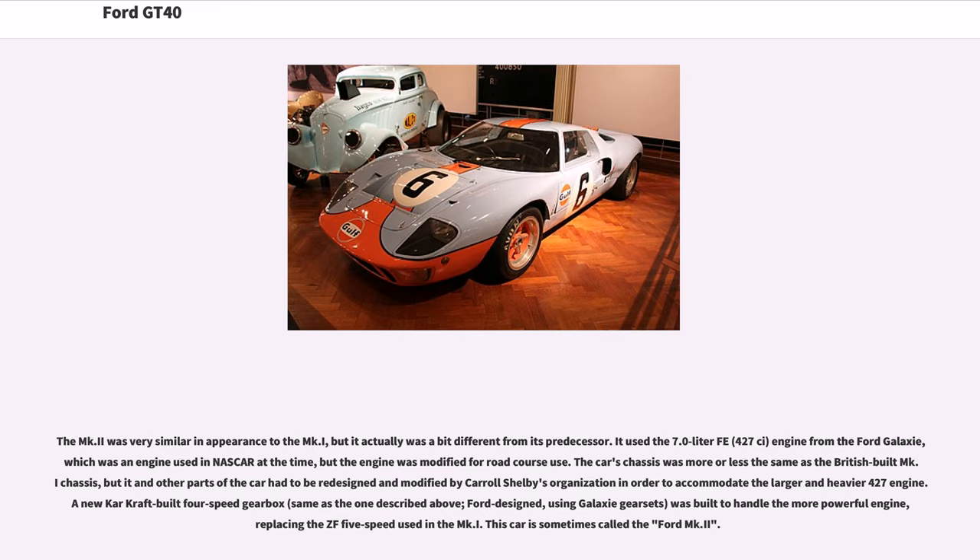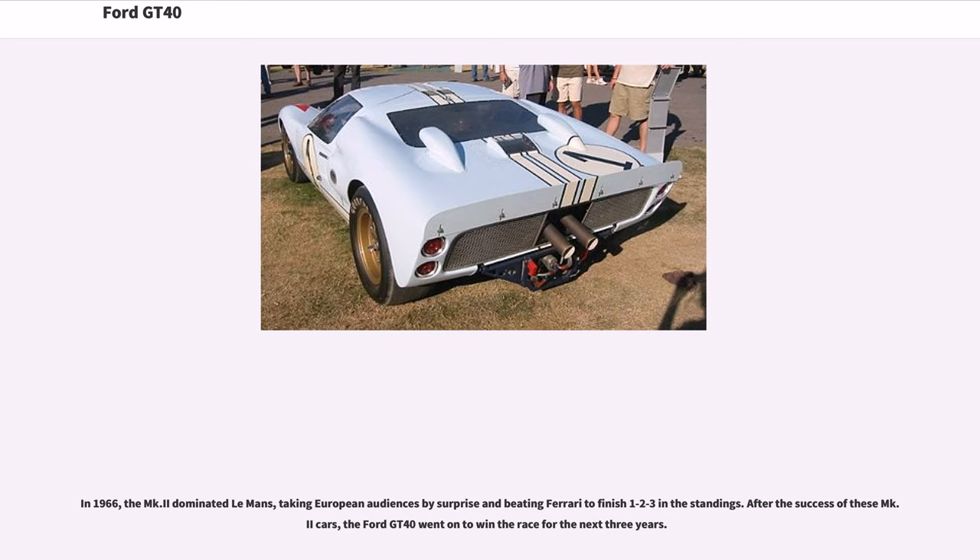The MK2 was very similar in appearance to the MKI but actually quite different from its predecessor. It used the 7.0-liter (427 cubic inch) engine from the Ford Galaxie — an engine used in NASCAR at the time — but modified for road course use. The chassis was more or less the same as the British-built MKI chassis, but it had to be redesigned and modified by Carroll Shelby's organization to accommodate the larger and heavier 427 engine. A new four-speed gearbox, Ford-designed using Galaxie gear sets, was built to handle the more powerful engine, replacing the ZF 5-speed used in the MKI. In 1966, the MK2 dominated Le Mans, taking European audiences by surprise and beating Ferrari to finish 1-2-3 in the standings.